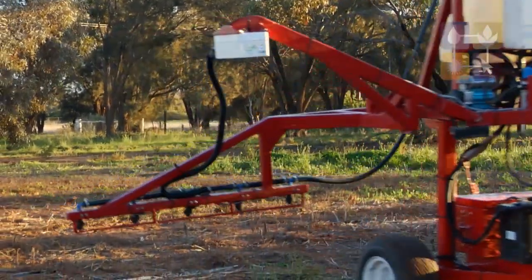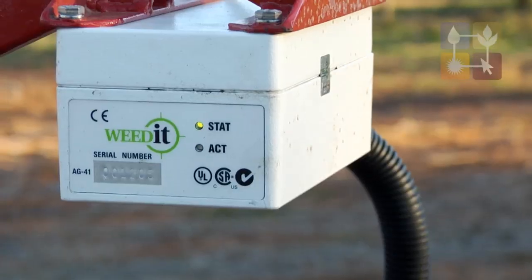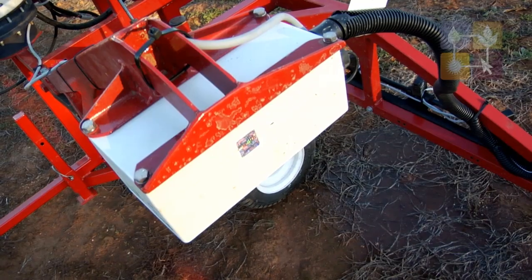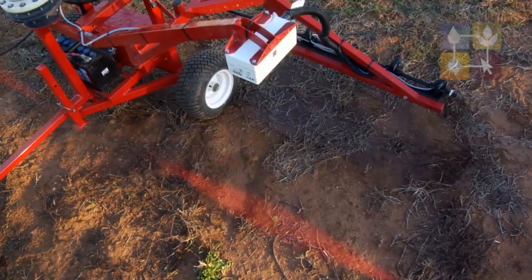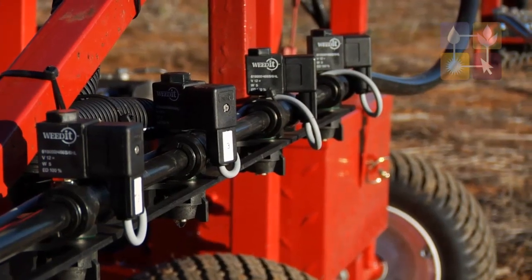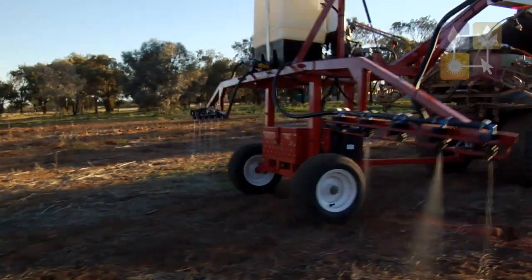The technology has a sensor and each sensor controls a nozzle on a boom spray. The way in which the technology works is that there's a very bright red light source and it shines down onto the plants. If there's chlorophyll in the plant it'll excite that and it will start to emit near infrared. The sensor picks up on the near infrared and turns the nozzle on.